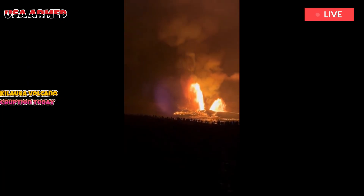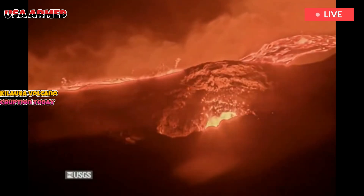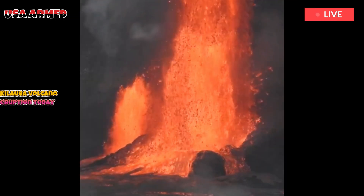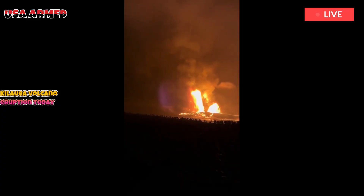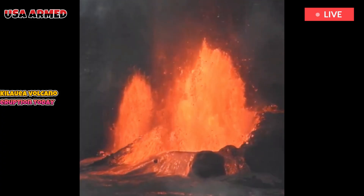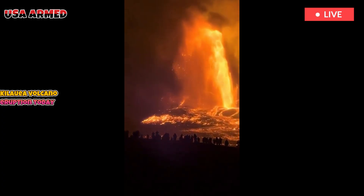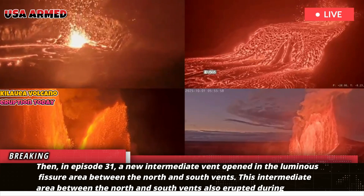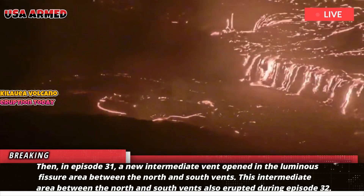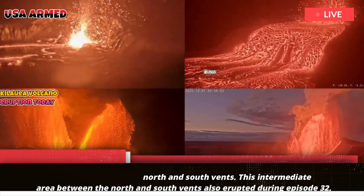When episode 30 occurred on August 6, 2025, a new fissure formed south of the south vent on the south wall of Halemaumau. Then in episode 31, a new intermediate vent opened in the fissure area between the north and south vents. This intermediate area between the north and south vents also erupted during episode 32.